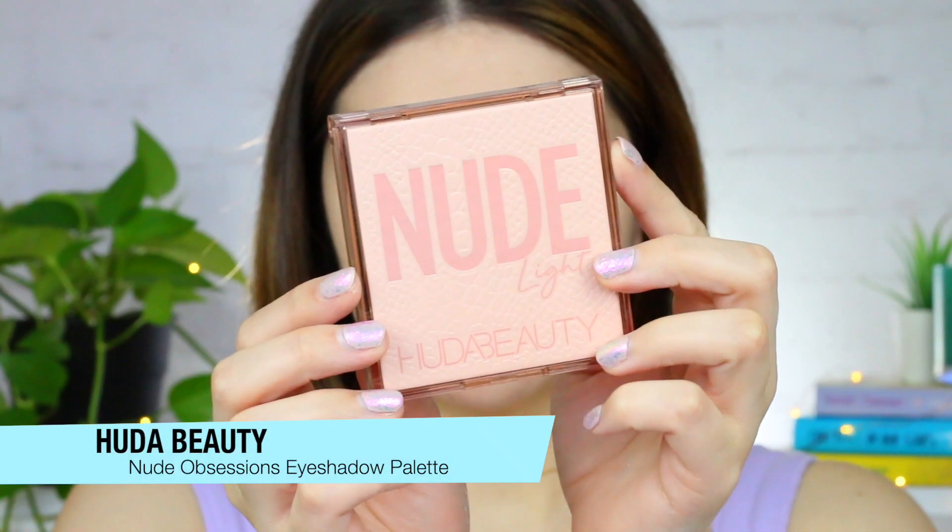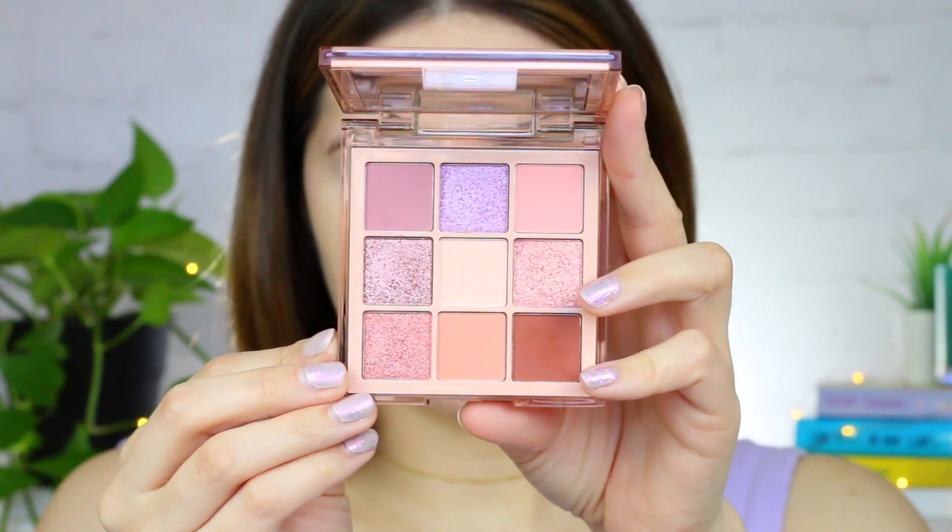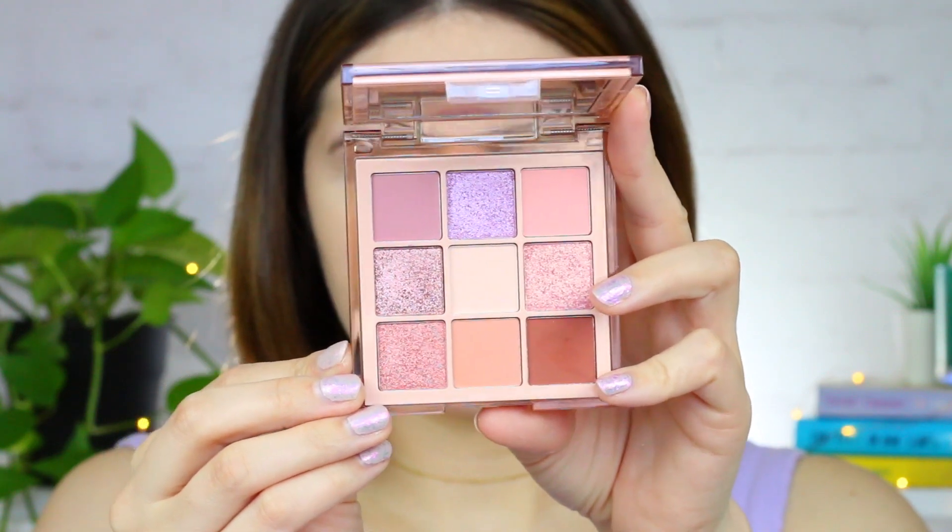I had to throw in an eyeshadow palette that I've been obsessed with ever since I purchased it last year from the last Sephora sale. This is the Nude Light Nude Obsessions eyeshadow palette and it is so incredibly stunning. It has beautiful matte shades that blend together like a dream, as well as gorgeous super shimmery shadows. I've never used this palette and not liked the eye look I ended up with. I use every single shade in here — there's not one shade I prefer over another because they're all so beautiful.